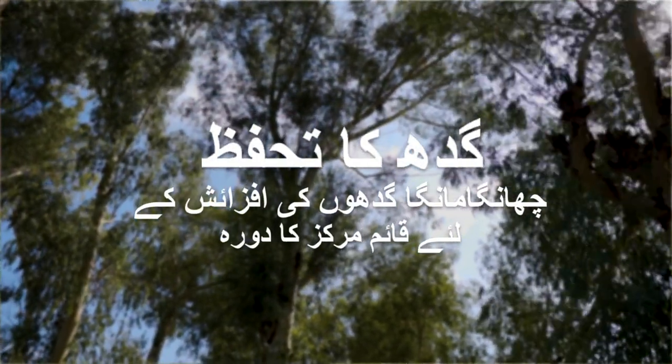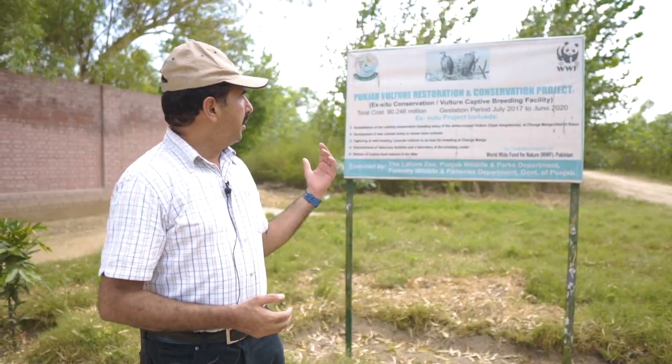In 2005, we had established this Virtual Captive Breeding Center, in which WWF US and UAE had funding for its construction.